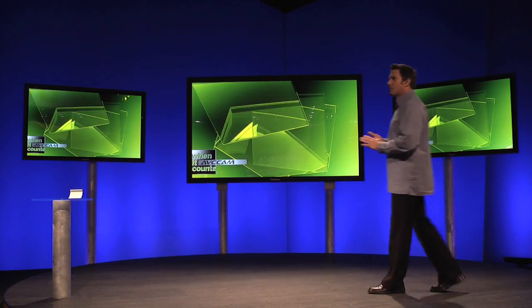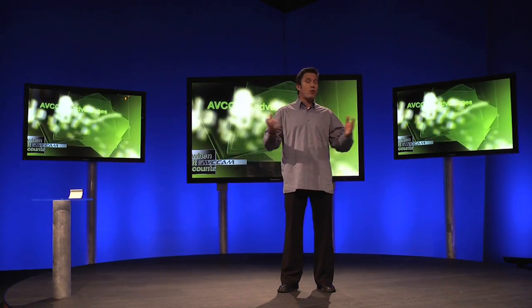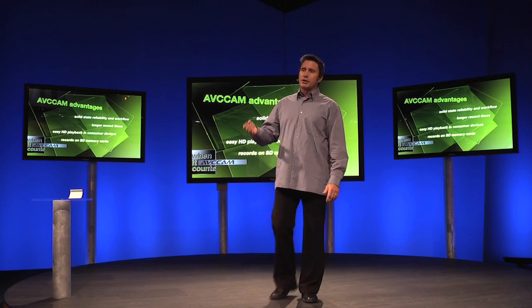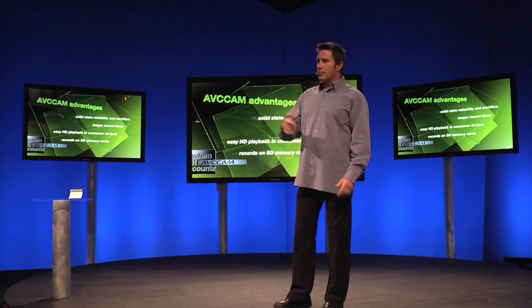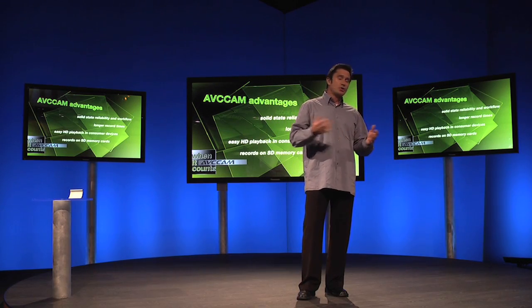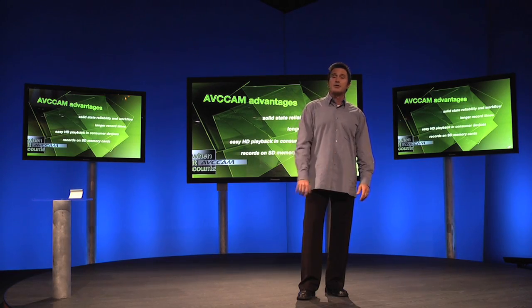Here are a few points to keep in mind regarding AVC HD and AVC Cam. AVC Cam is the most advanced, affordable, high-definition video format available today. It offers longer recording times with excellent image quality using SD memory cards. AVC Cam utilizes MPEG-4 AVC, or H.264 — a much newer codec with a smarter compression toolset than HDV's MPEG-2.